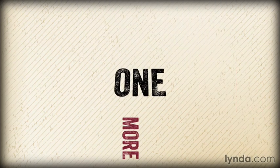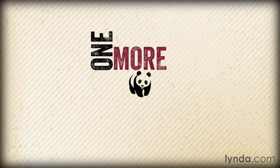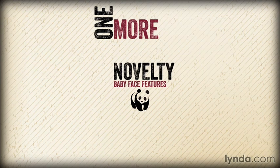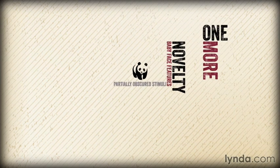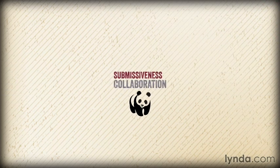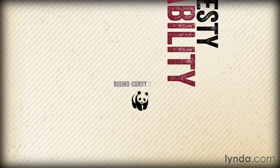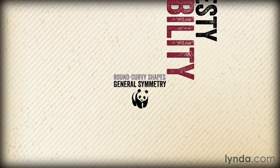Let's look at one more — the World Wildlife Fund logo. It grabs attention through novelty, babyface features, and partially obscured stimuli. It sets an emotional tone of submissiveness, collaboration, honesty, and stability through the use of round, curvy shapes and general symmetry.